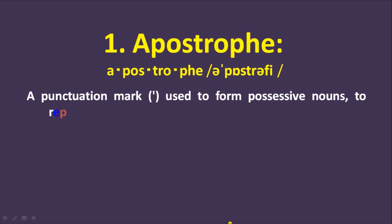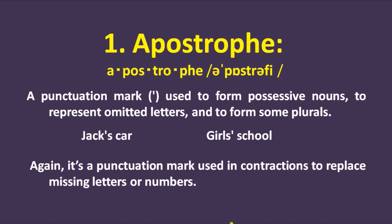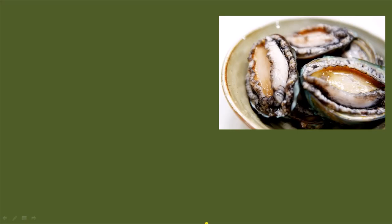First word is apostrophe. A punctuation mark used to form possessive nouns, to represent omitted letters, and to form some plurals. Examples are Jack's car, girl's school. It's also used in contractions to replace missing letters or numbers — for example, Don't, She's, etc., or in dates like 1st January '24.